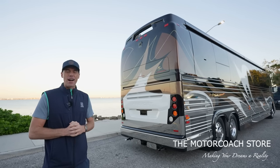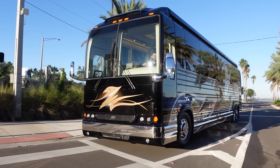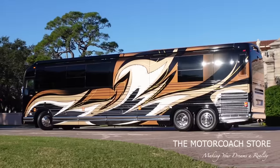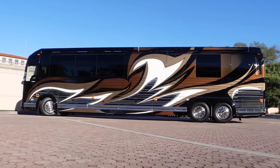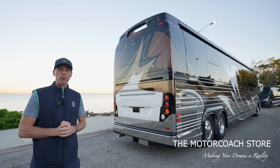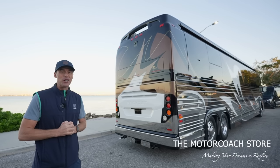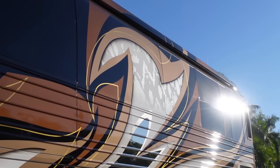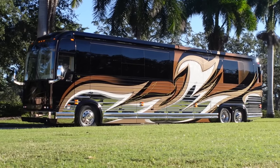Ladies and gentlemen, today we have found an extremely special Prevost Marathon Coach. This is Marathon Coach 1250, a 2017 X3 double slide. The best part about this coach is it's available at the Motor Coach Store in Bradenton, Florida for $1,333,333. This is one of the best spec'd Marathon Coaches on the road right now.